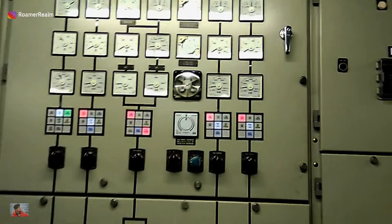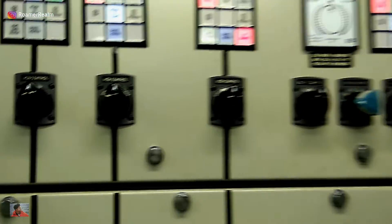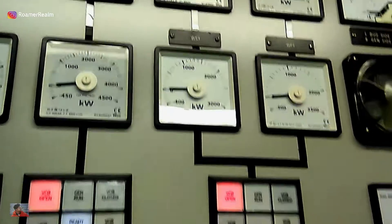Here is the synchro panel for the generators. This is used when the auto synchro doesn't work, or if you want to run the generators manually to do some kind of tests, or when you just want to operate them manually.